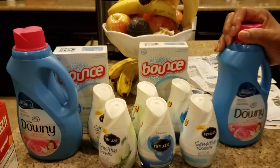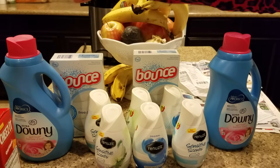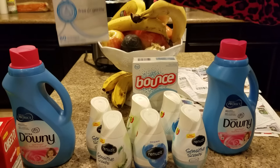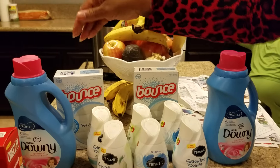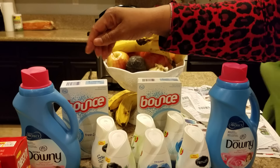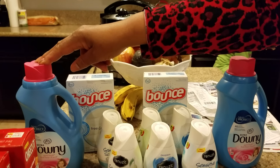I bought this Downy because when you buy one, you get one of these free. This was $5.99, so I had to pay $1.99 for it because the coupon only took off $4. So I bought this.